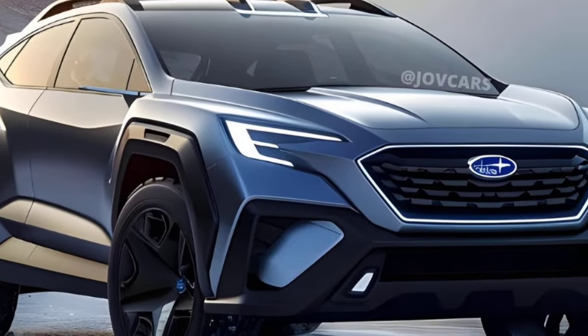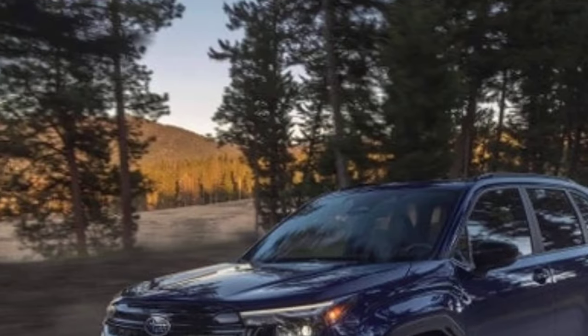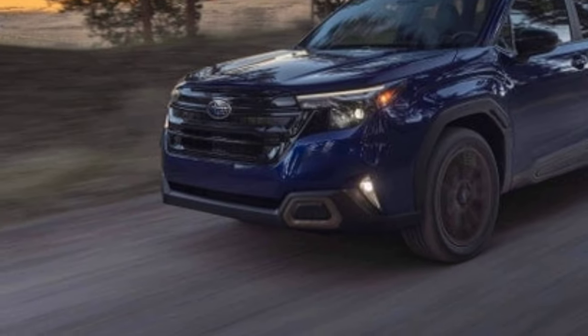Reliable and durable: Subaru is known for building reliable vehicles, and the Crosstrek is no exception. It's a great choice for those who want a car that will last.